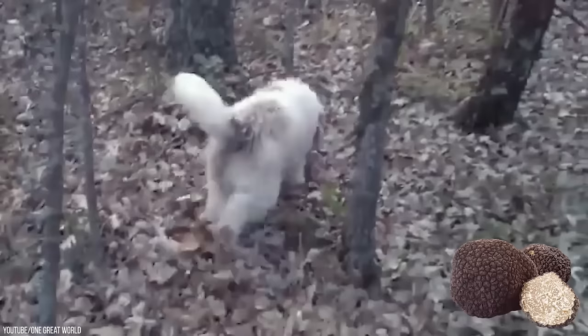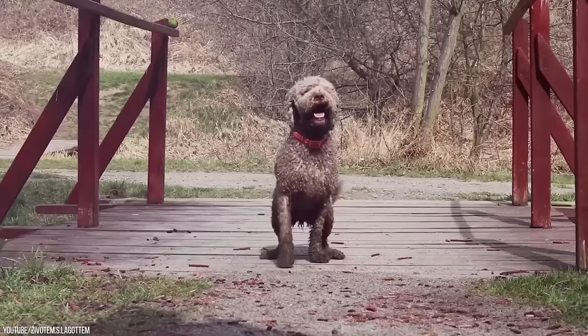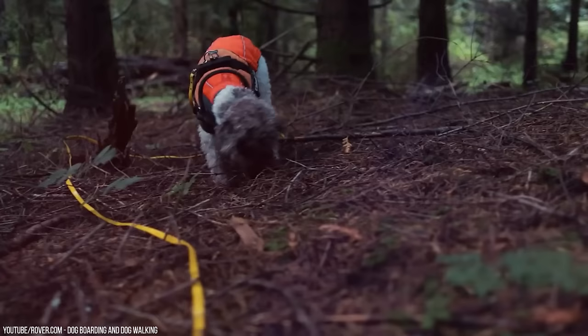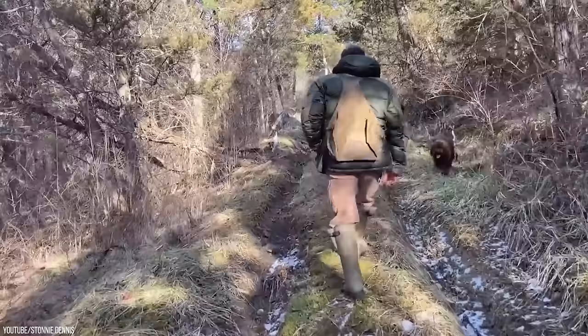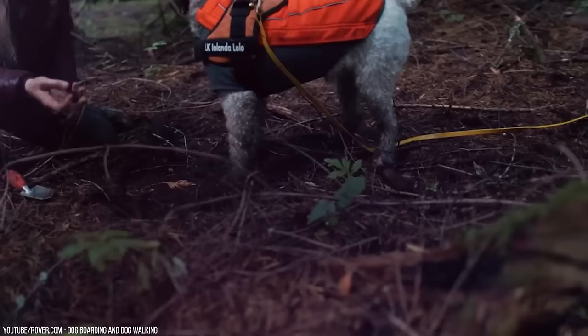Lagotto Romagnolo. The Lagotto Romagnolo can sniff out something delicious — truffles. It's a very popular dog in Italy known for its protective nature and upbeat personality. The dog is very alert while on the hunt for anything edible, since their sense of smell is so acute, which makes them perfect for searching out truffles. Amazingly, their sense of smell is even more prominent than dogs from the Hound family, which means they're the best at finding truffles.